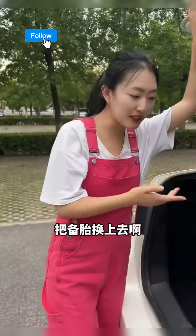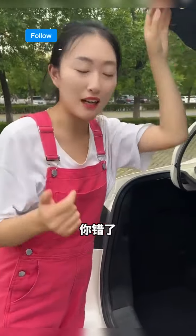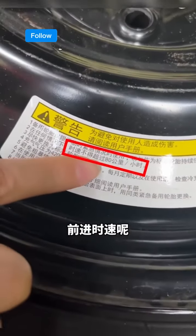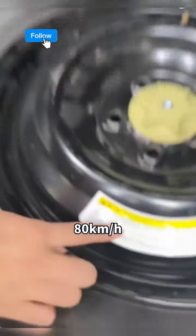Fifth, spare tyres. Don't assume a spare solves everything — that's wrong. Look here: with a spare tyre, in any situation, never exceed 80 kilometers per hour, or you risk losing control. Got it?